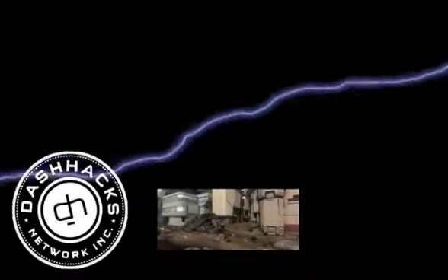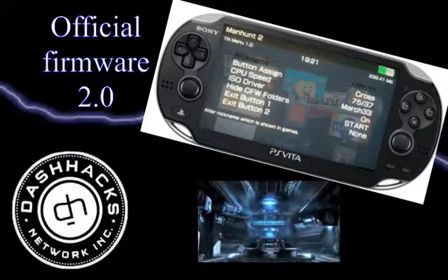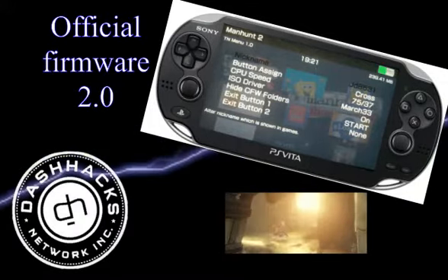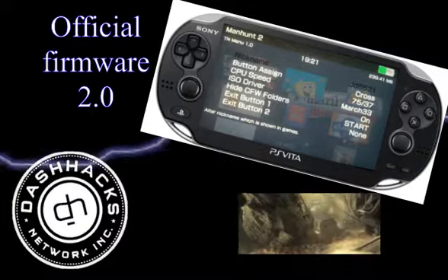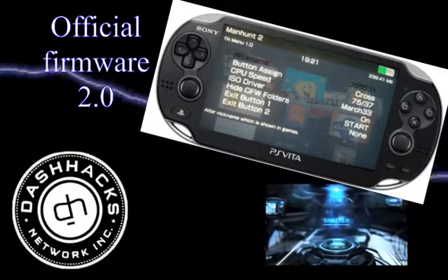This is the DashHacks.com News Update. We were finally greeted to official firmware 2.0 on the PlayStation Vita. While plenty of hardcore hackers were more or less fine to stick to their old versions, to some the prospect of PlayStation Plus and email access was just too cool to avoid.